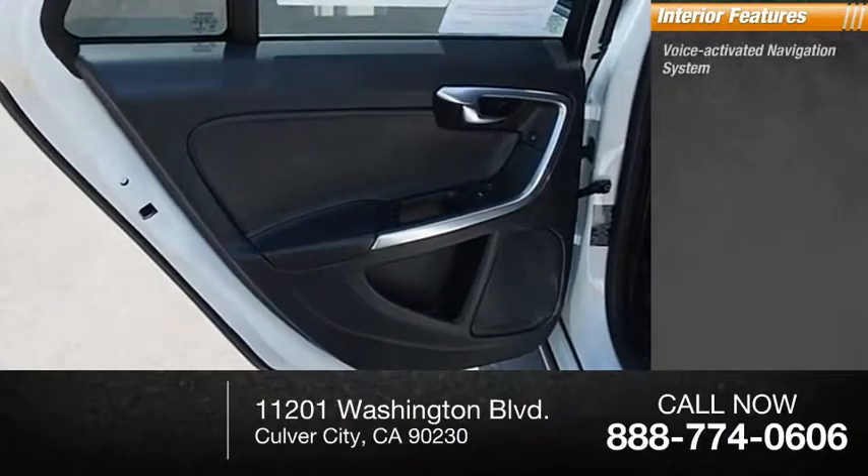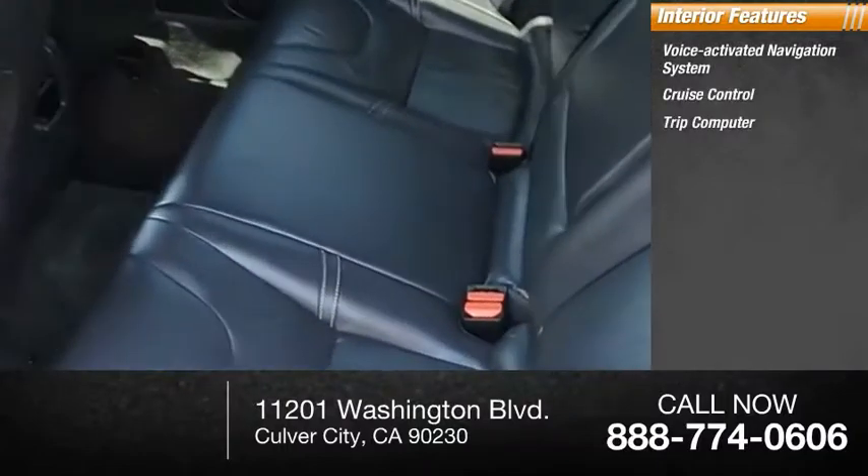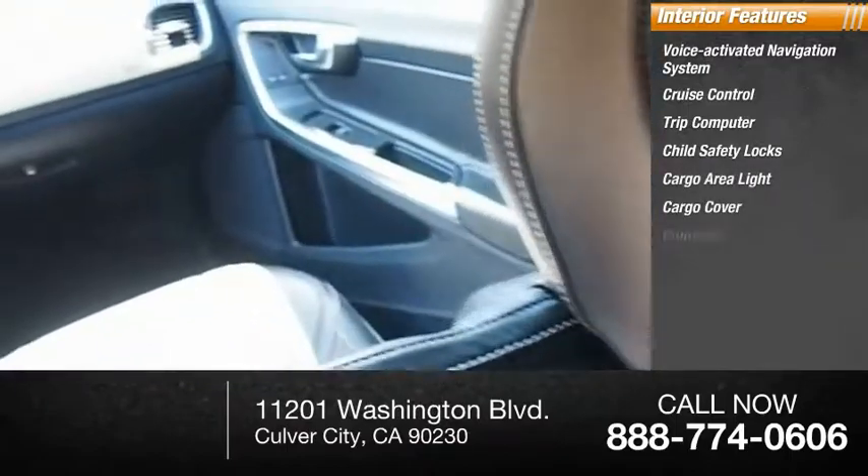Inside you'll find a voice-activated navigation system, cruise control, trip computer, child safety locks, cargo area light, cargo cover, and compass.